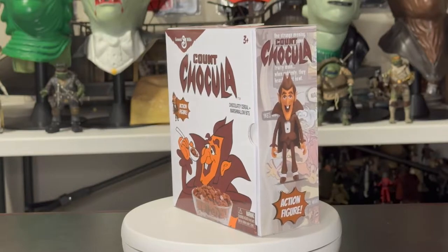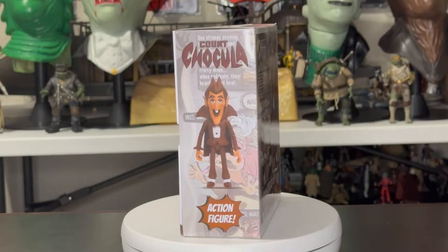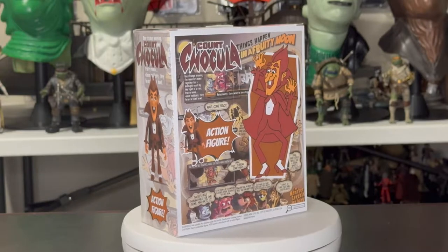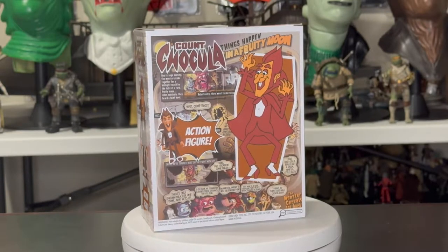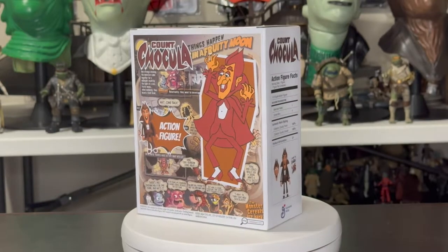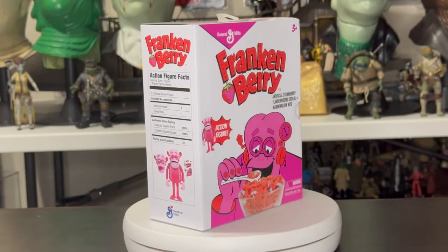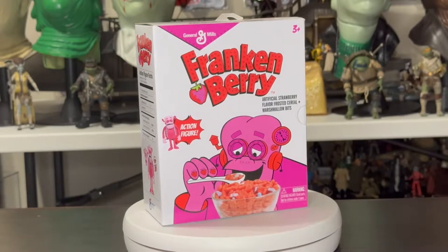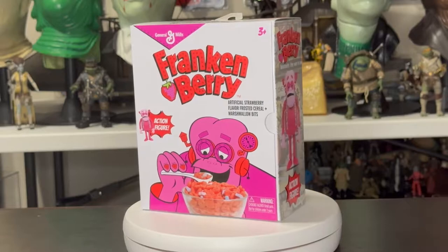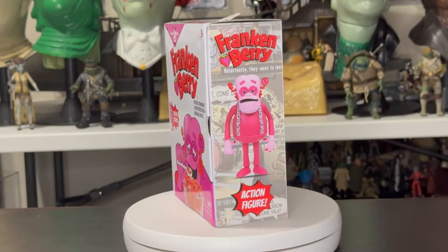They really preserved that look and feel of the cereal box not just for Count Chocula but also for Frankenberry. While Frankenberry isn't my favorite, it's part of the monster line so they definitely needed to include it. It has the same design aspect and even the same comic strip on it — they really captured the look and feel on both of them.